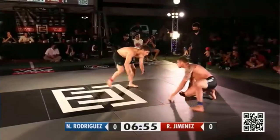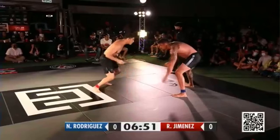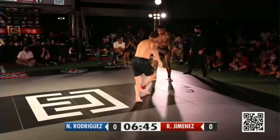Nicky Rod coming out very relaxed. He's going to want to stay on top, of course. Look at that flexibility when he hit his knees there. If you can believe it, Nicky Rod was asleep just minutes prior to this. His coach was telling us that's his routine — he takes a little nap right before his matches.